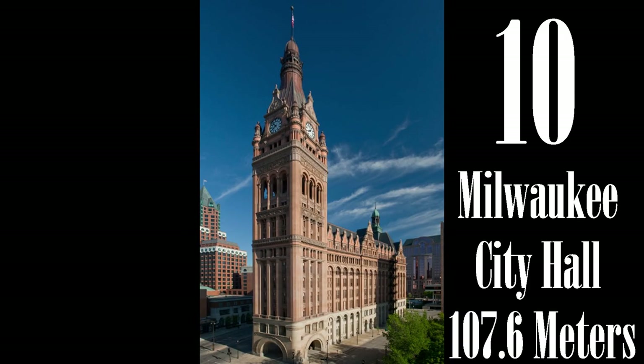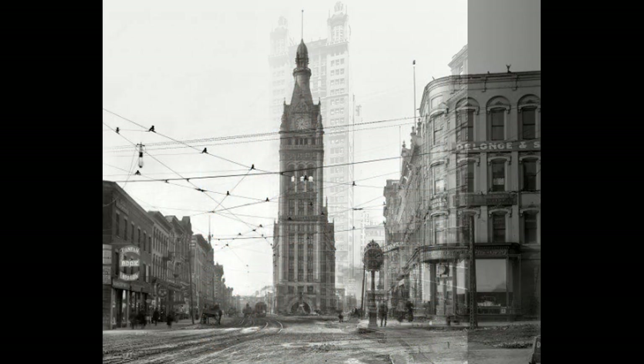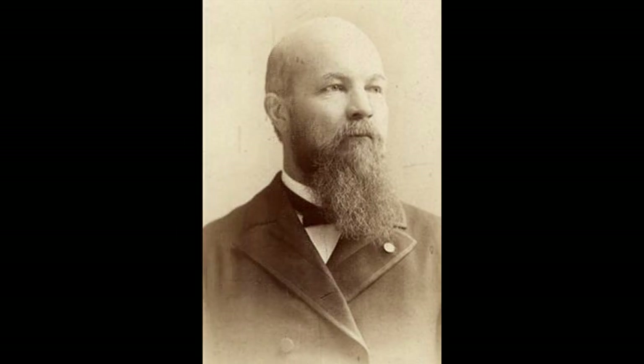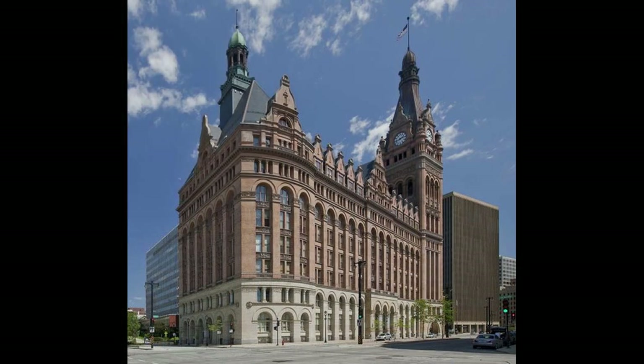Does this look like a world record holder? Well, at the time of its construction in 1895, Milwaukee City Hall was the tallest habitable building in the world. It held the title for four years until it was overtaken in 1899 by the Park Row Building in New York City. Designed by Henry C. Koch in the Flemish Renaissance Revival style, modeled after the Hamburg Rathaus in Germany.